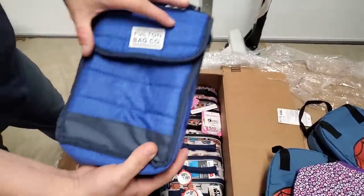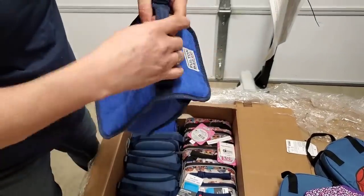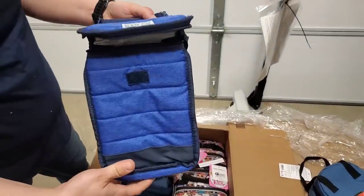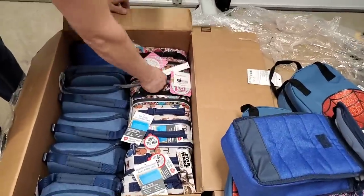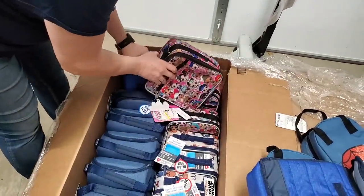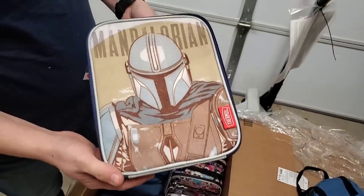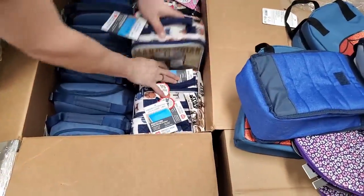This is a plain generic lunch bag — zips up, got a strap. Good for maybe a high school kid. You don't want a Jojo Siwa bag or a cartoon bag. Okay, so we've got one like this — LOL Surprise. Although some high schoolers might want it — you never know what's in these days. Then we've got Mandalorian! Paul wants to keep this — he loves the Mandalorian. This is the way. So we've got four of the Mandalorians.